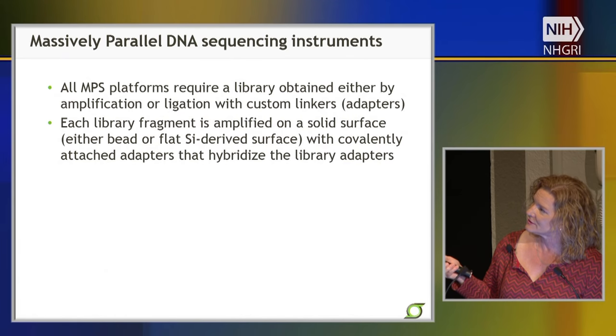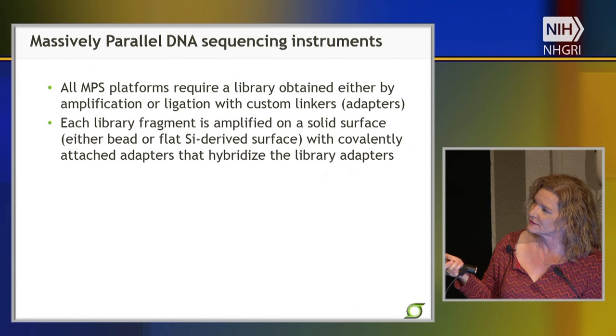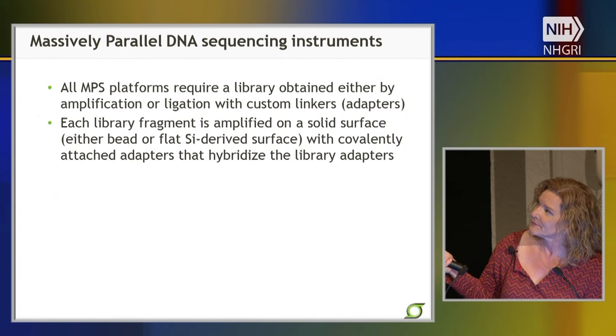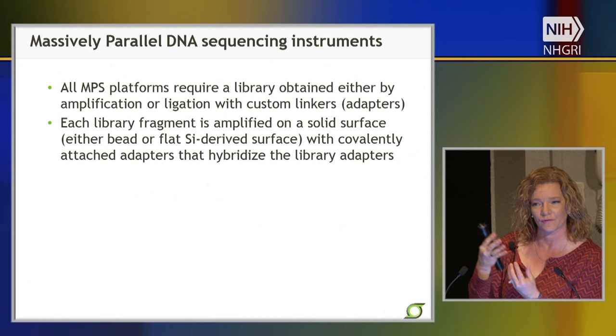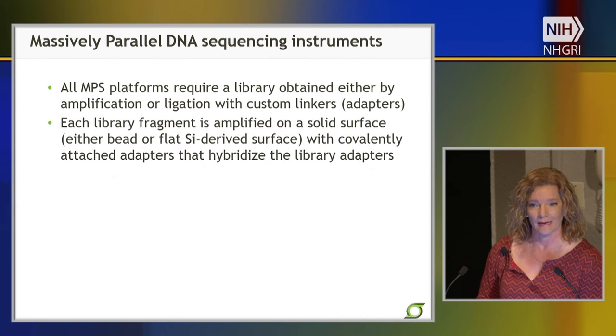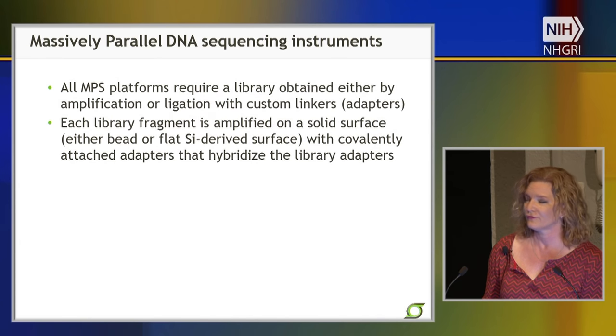The amplification is accomplished by enzymology: first, there's attachment to a solid surface, either a spherical bead or a flat silicon-derived surface, depending on the technology. This surface has complementary adapters covalently attached, available for hybridization of the library fragments, followed by an enzymatic amplification. It's a straightforward way to attach library fragments onto the surface and get them amplified up so you can detect them.